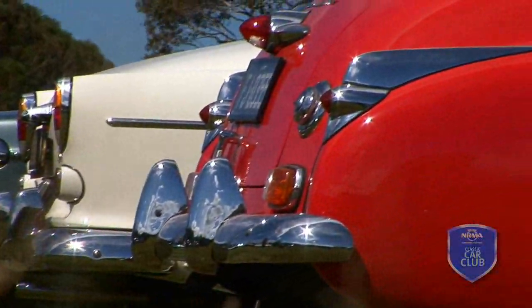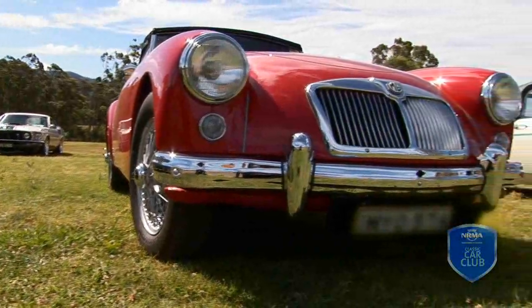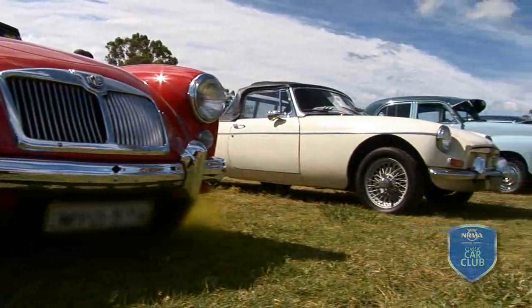I'm in a Mustang Owners Club as well, and when you go to their events, they're all Mustangs. So it's nice to get out to these events and look around at all different types of makes.